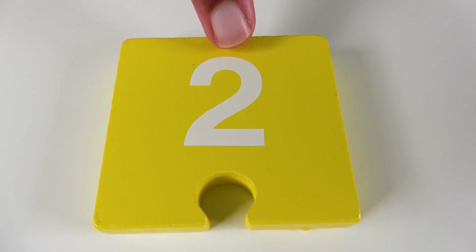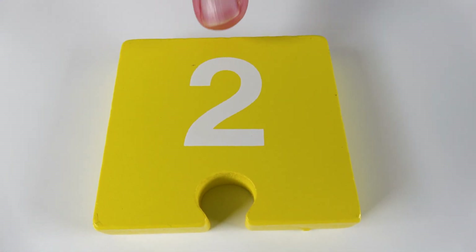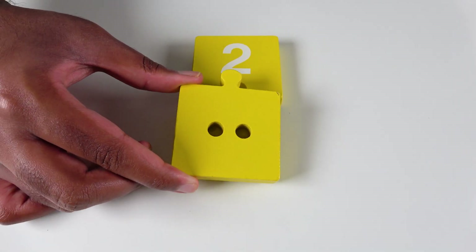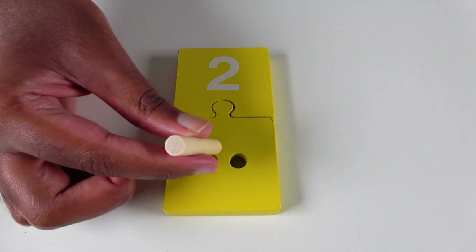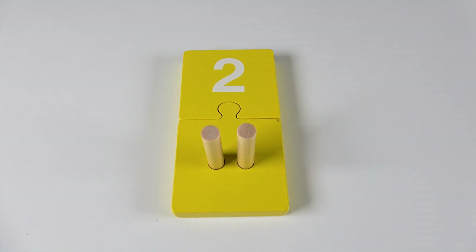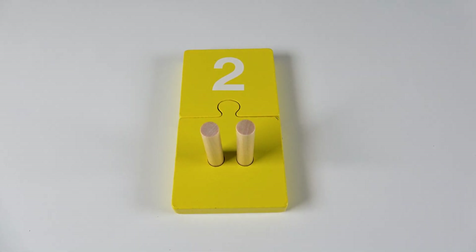And do you know what color is this? This is the color red. Red. Do you know what number is this? This is the number two. Two. We will connect these puzzle pieces together.